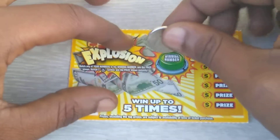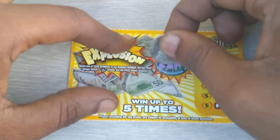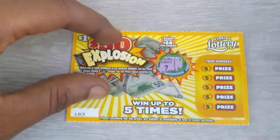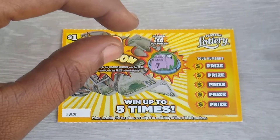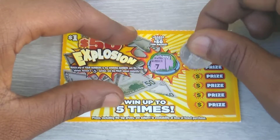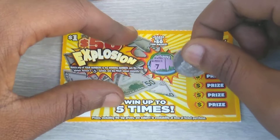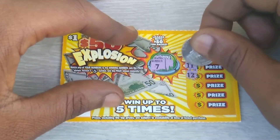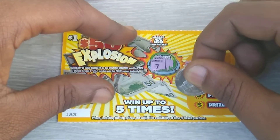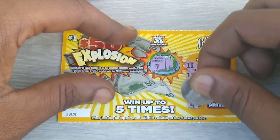Alright, let's see if I can win back my money - fingers crossed. Let's see what the winning number is on this. Winning numbers are: 7, 11, 12, 2, 4, and 9.